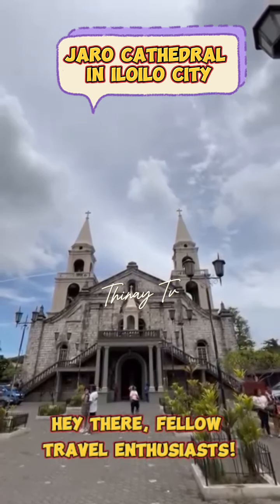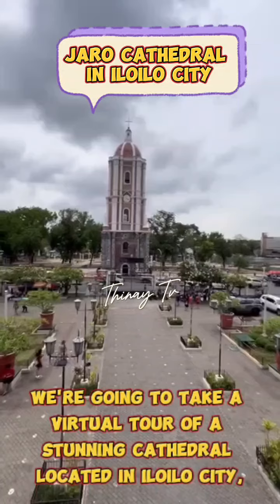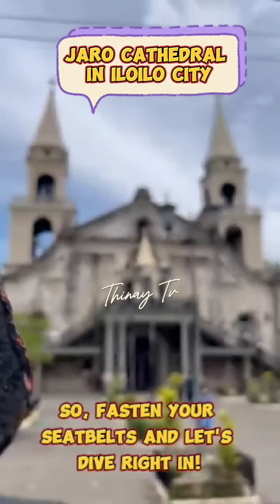Hey there, fellow travel enthusiasts. Today, we're going to take a virtual tour of a stunning cathedral located in Iloilo City, Philippines. So, fasten your seatbelts and let's dive right in.